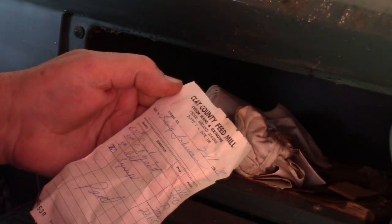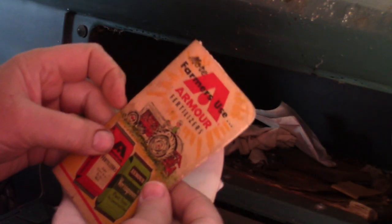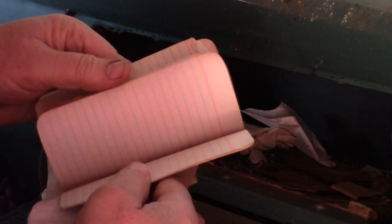Clay County — that's funny. I live in Clay County, Tennessee, and this is Clay County, Alabama. What are the chances? Fertilizer — kind of neat.